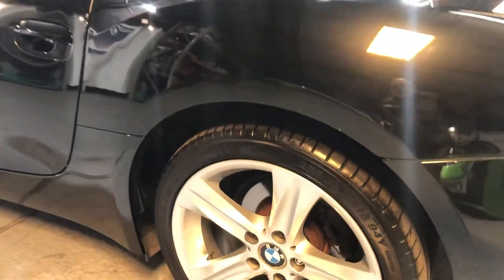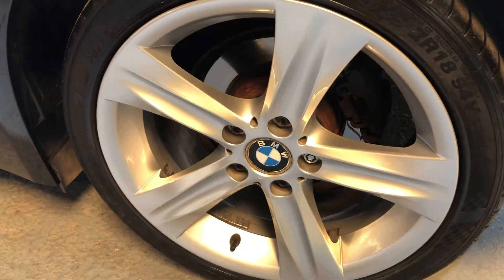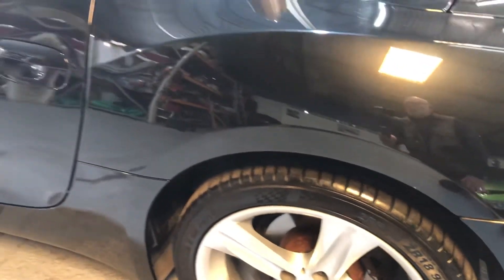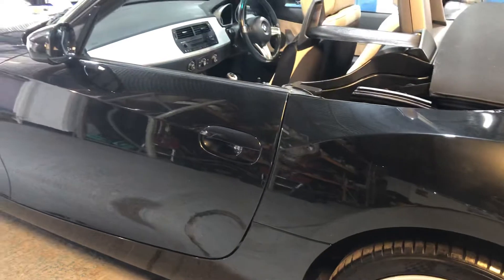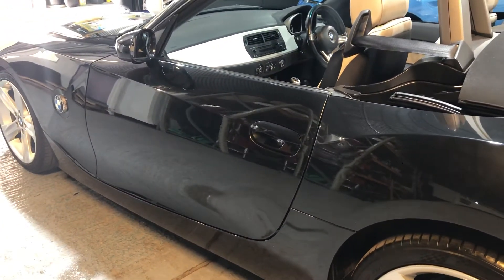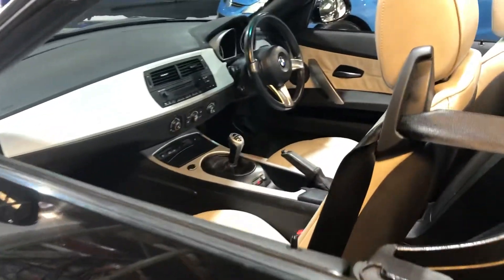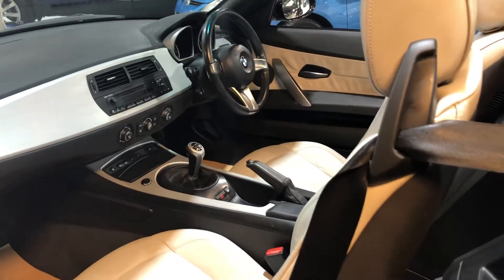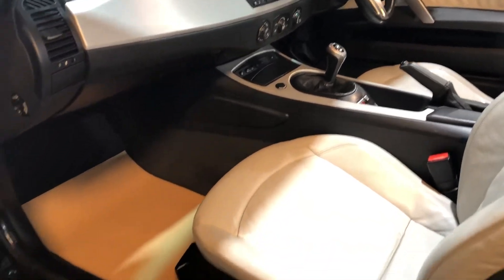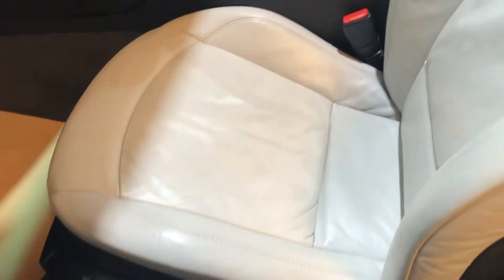I'm looking at all the wheels and all the tyres — it's my job really to check the car over purely and simply to help with your decision making. Let's have a look on the passenger side. You've got height adjustment on the passenger seat and the seat is in great condition.